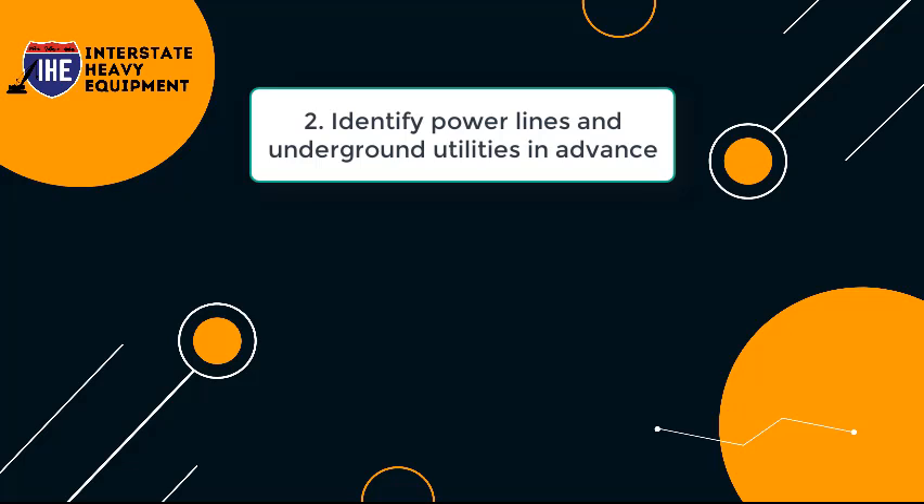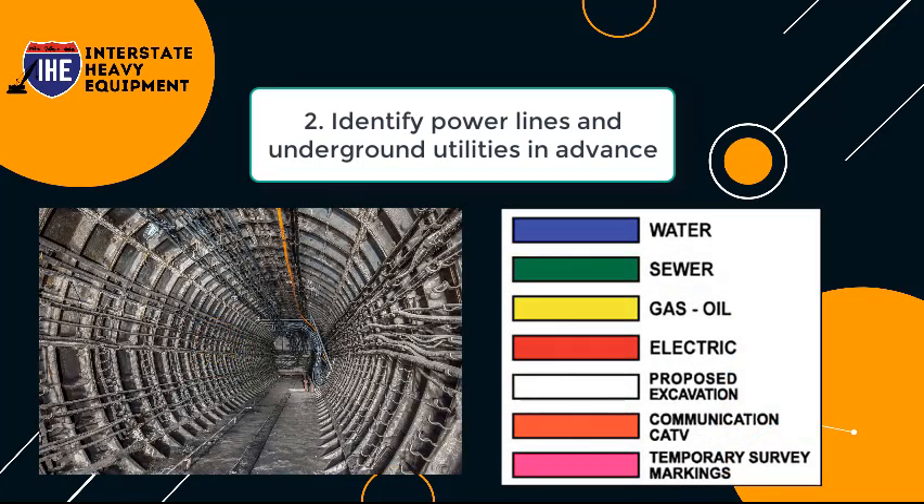Tip 2: Identify Power Lines and Underground Utilities in Advance. Take the time to double-check that all power lines and low-clearance objects have been identified when you arrive at a new job site. Check for color-coded paint and flags on subsurface utilities such as water, gas, sewer, and electric lines.